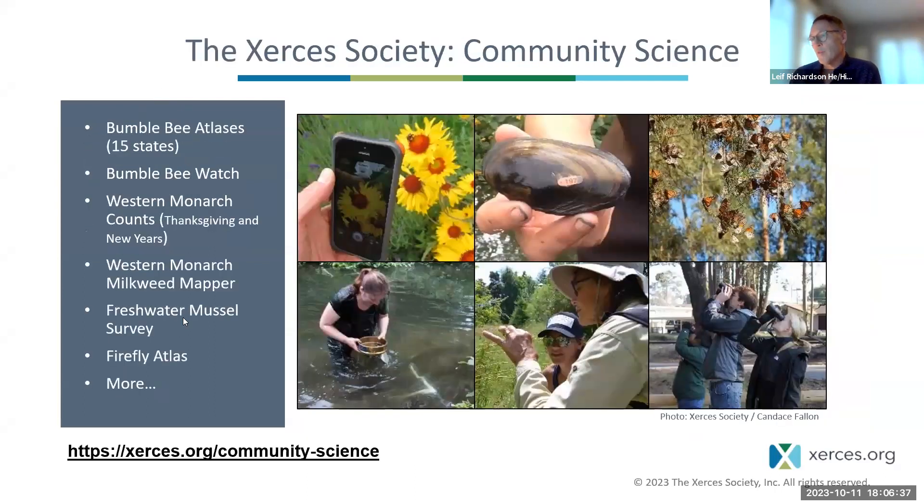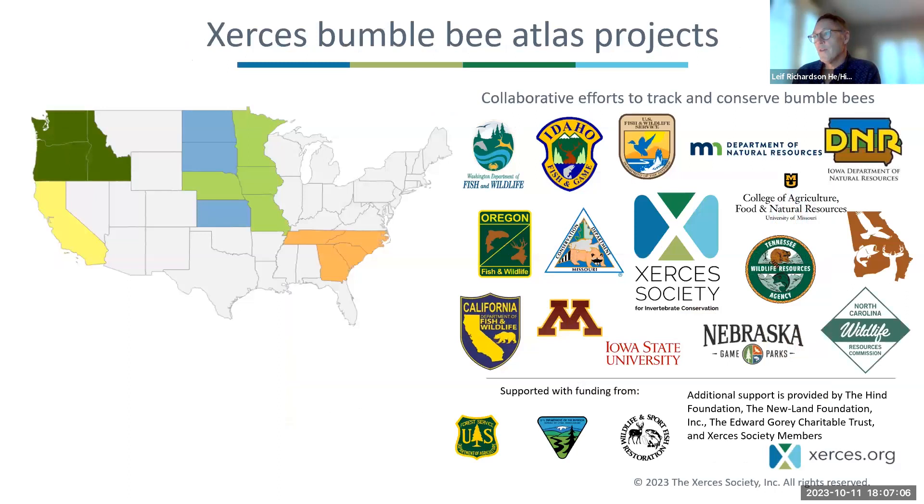We do a lot of community science. We'll mention a few times tonight the Bumblebee Atlas Project — many of you are volunteers for these atlases. We also have community science projects with monarch butterflies, freshwater mussels, and fireflies, which is an exciting newer one. There's a link at the bottom of the screen to learn more about Xerces' work. This year, we're running the bumblebee atlases in 15 states nationwide, and we'll be adding more states next year. It's a rapidly expanding project with thousands of volunteers involved across the country.